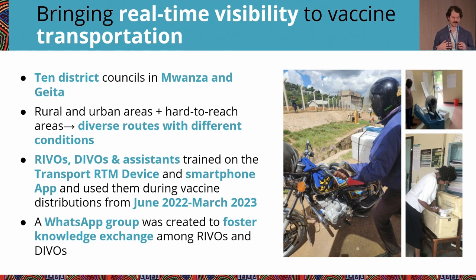In this pilot, REVOs and DEVOs were trained on how to use the device and the application that went with it. Ten districts in Mwanza and Geita were selected, picked based on trying to find a good mix of urban and rural areas as well as some hard-to-reach facilities, to get a representative sample of what transportation might look like.